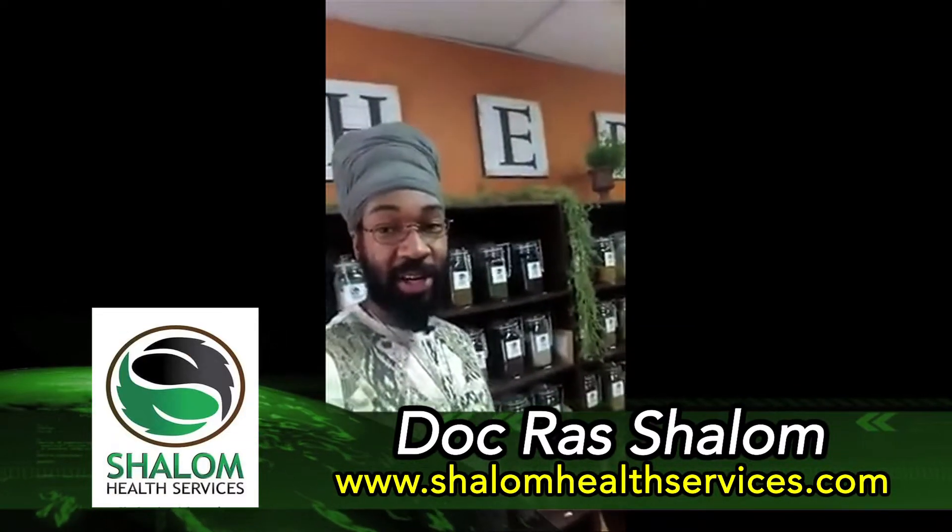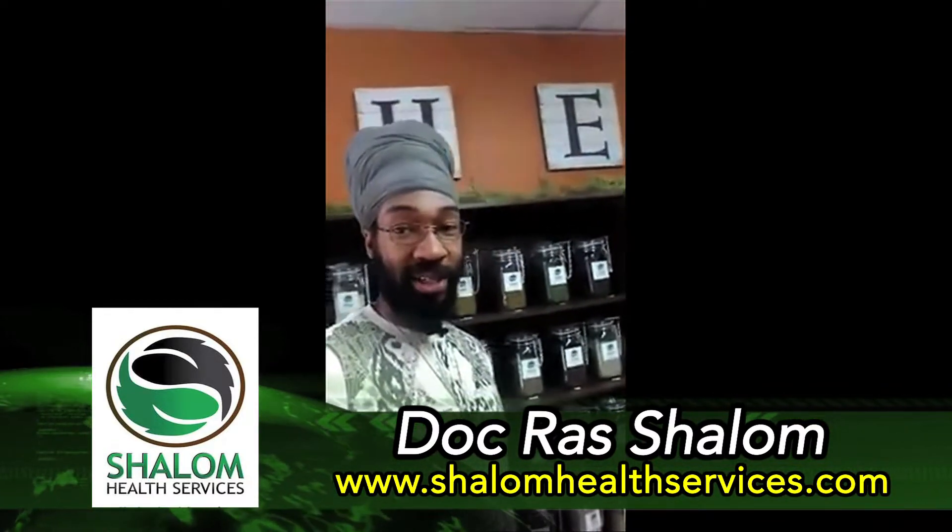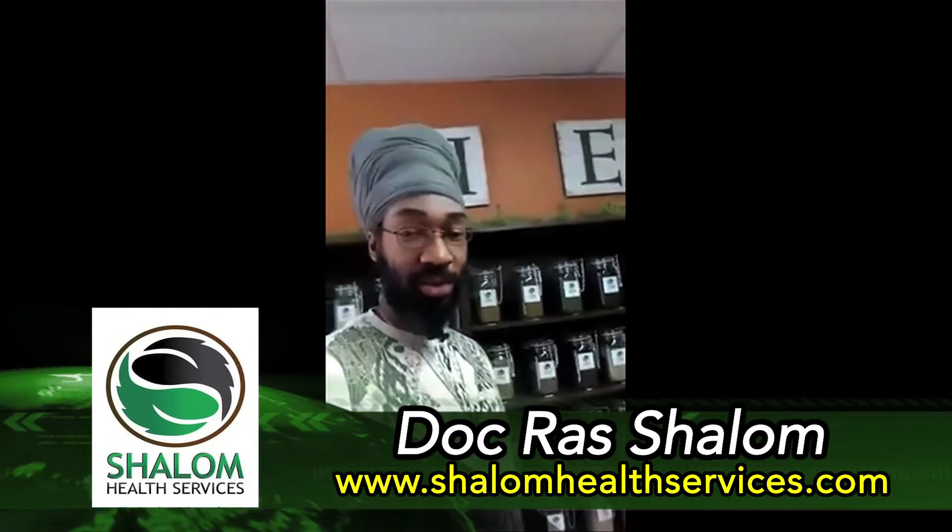Greetings, greetings herb people. We are back at the store talking about Herb of the Day, and I just had a customer leave asking, what herb do you have that can help me calm down?